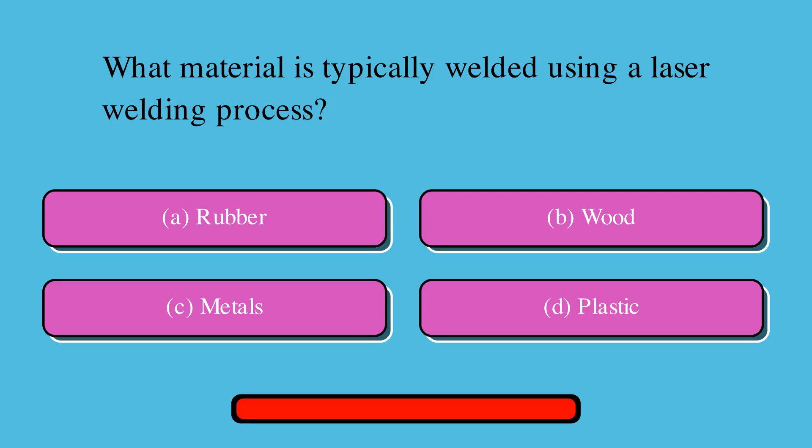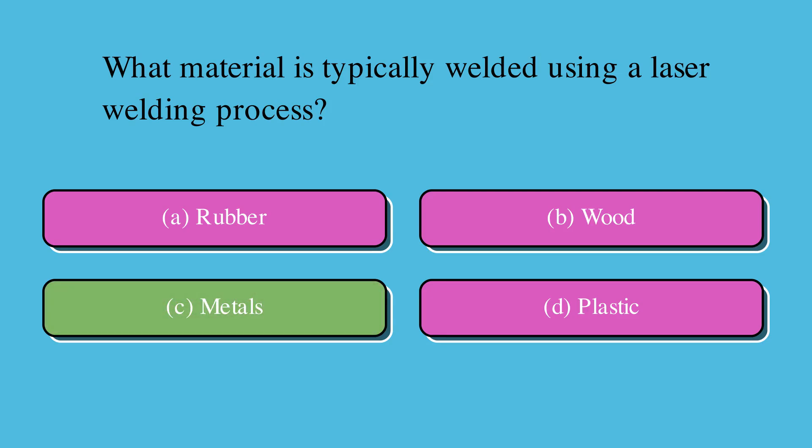What material is typically welded using a laser welding process? Is it A. Rubber, B. Wood, C. Metals, or D. Plastic? The correct answer is C. Metals.